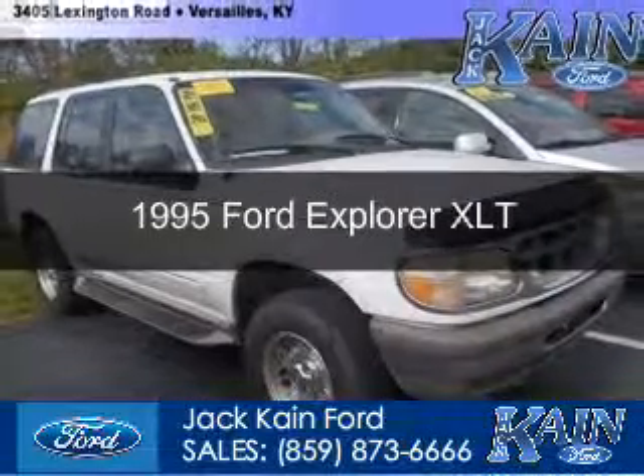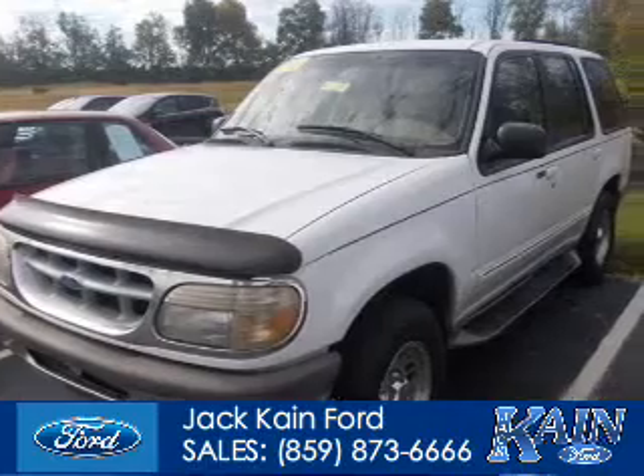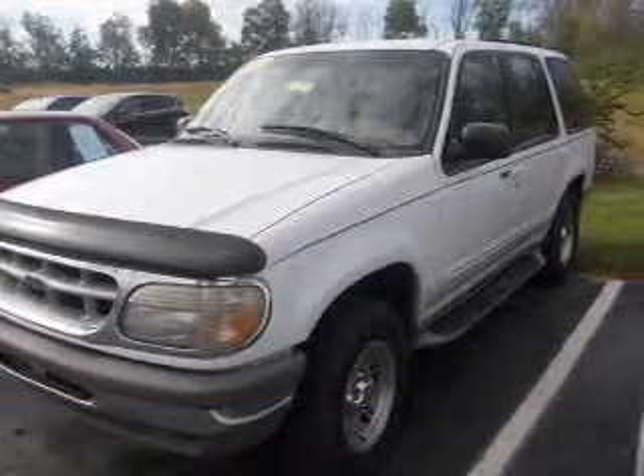This could be the vehicle you're looking for. It's powered by four-wheel drive, a four-liter, six-cylinder engine, and a four-speed automatic transmission.